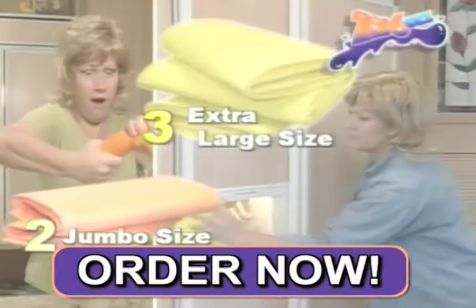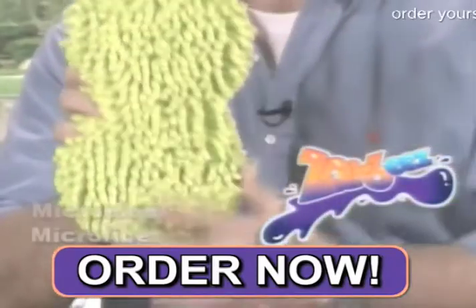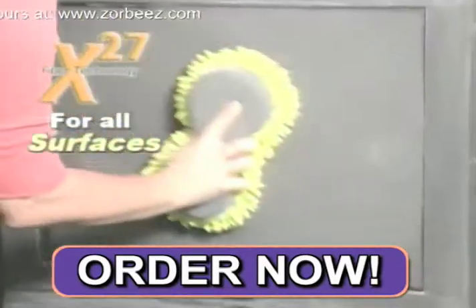You get two jumbo Zorbeez plus three extra large. And as a special bonus, we'll also include our Microment microfiber duster — free. It's great for blinds, plants, glass, and more.